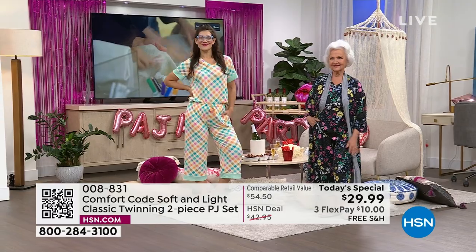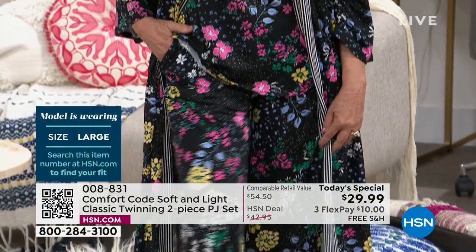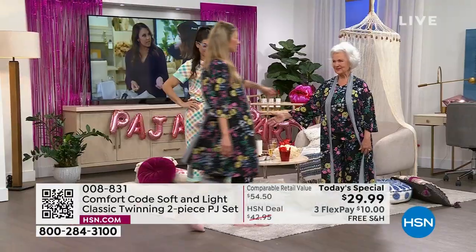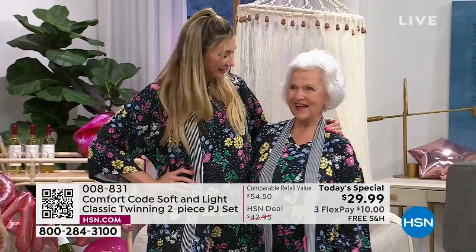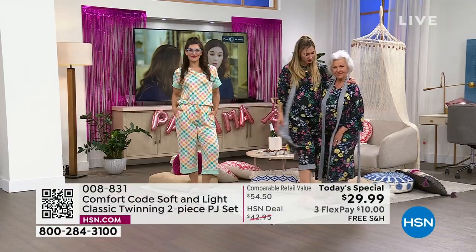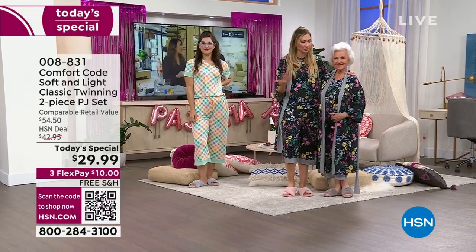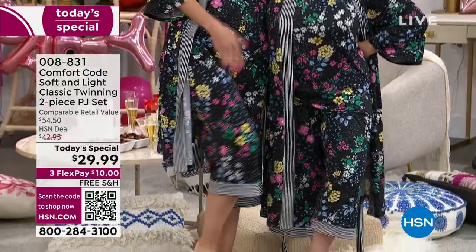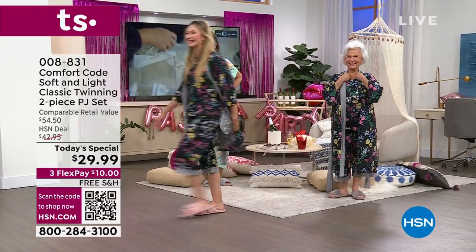We've also got Patsy, who is petite — she's 5'1" — wearing the Today Special in a large. She's in the petite version and I'm in the medium, and we're having like a mommy-and-me moment. The robe is the same size, so you can see where it falls on both of us. Patsy's wearing the petite PJs and I'm in the average, so you get to see the difference in sizes. And Patsy said the robe, even though it's not a petite robe, doesn't overpower her — it works great.